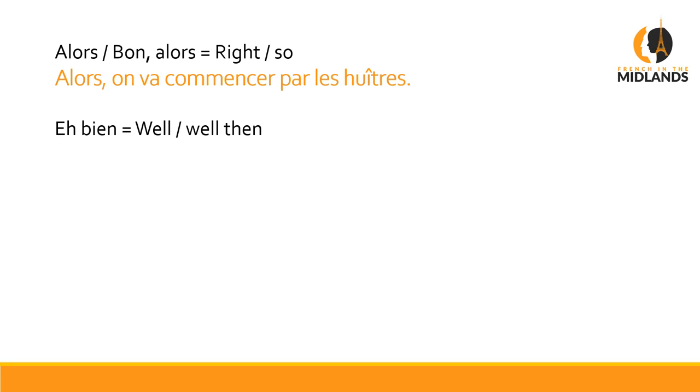Eh bien — 'well' or 'well then' — widely used in English, and equally used in French: eh bien. For example: Eh bien, je t'achète le pull bleu si tu veux — Well then, I'm buying you the blue jumper if you like.